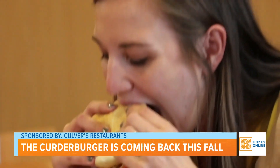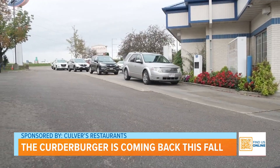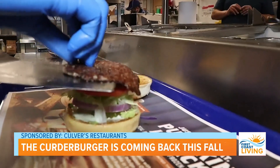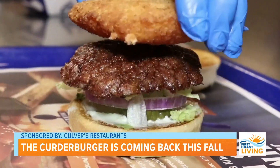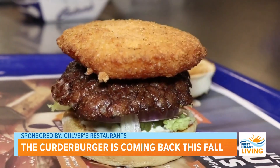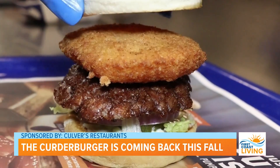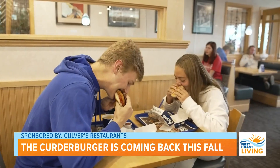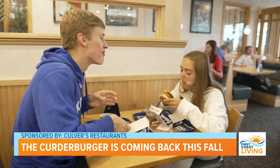Chef Quinn explains what a Kurter Burger really is and why the cheese curds are so loved. The Kurter Burger is made starting with a deluxe Butter Burger, then topped with a crown of golden fried cheese curds, so you get that buttery, delicious crunch and that cheesy goodness in every single bite of the sandwich.